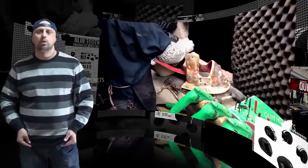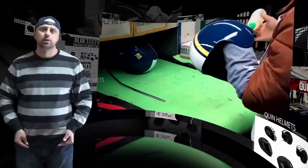Available in six styles, the Quinn Smart Motorcycle Helmets are sure to satisfy any rider, both functionally and stylistically. Thanks for watching.